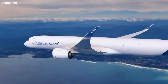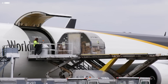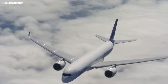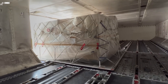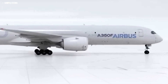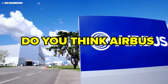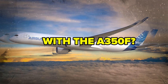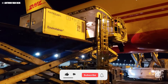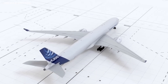The Airbus A350F is poised to revolutionize the cargo aircraft industry, challenging Boeing's long-standing dominance with its cutting-edge design and environmental efficiency. As the market shifts towards greener and more cost-effective solutions, the A350F could be the catalyst for significant change. Do you think Airbus will reshape the future of air freight with the A350F? Share your opinions in the comments below, and if you found this video insightful, please like, share, and subscribe for more updates on the latest in aviation.